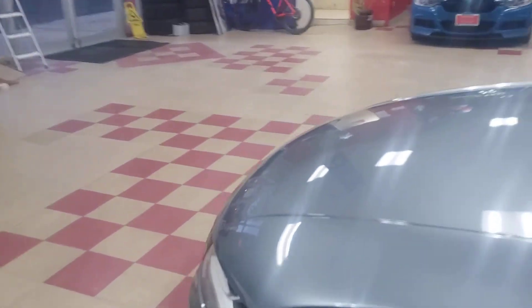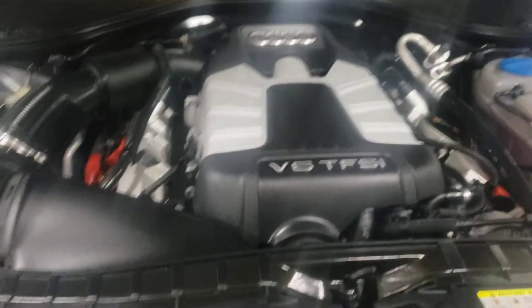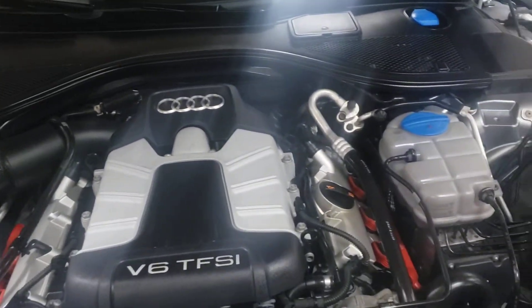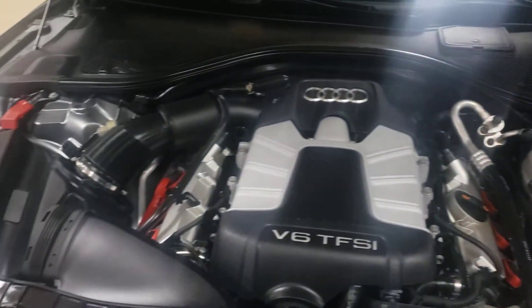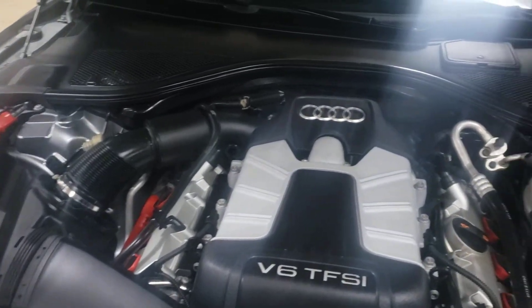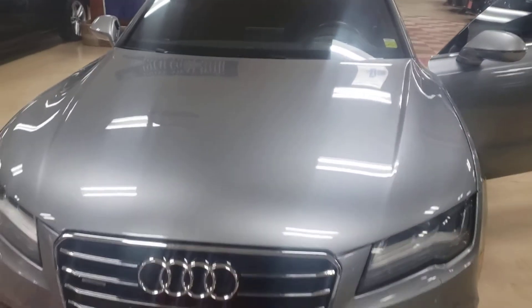I get a little scared when they start screaming like that — I'm a sensitive brother. Lane departure camera — quick little nicey nice with that. And here we go: this is the turbo V6 engine in great condition, ready to go. This is a beautiful 2013 Audi A7, as you can see — impeccable condition.